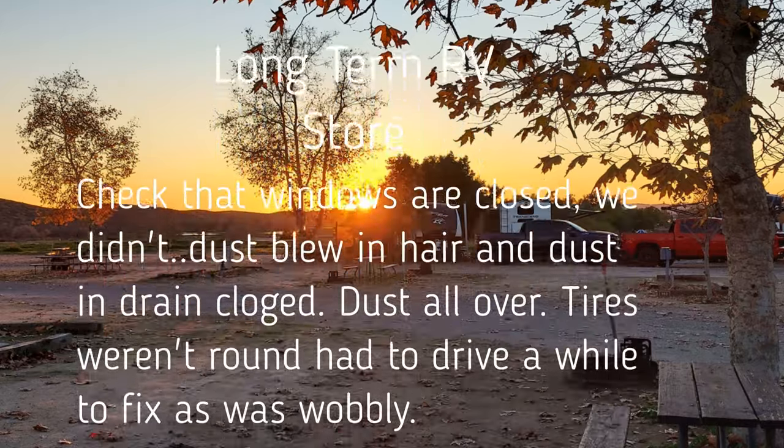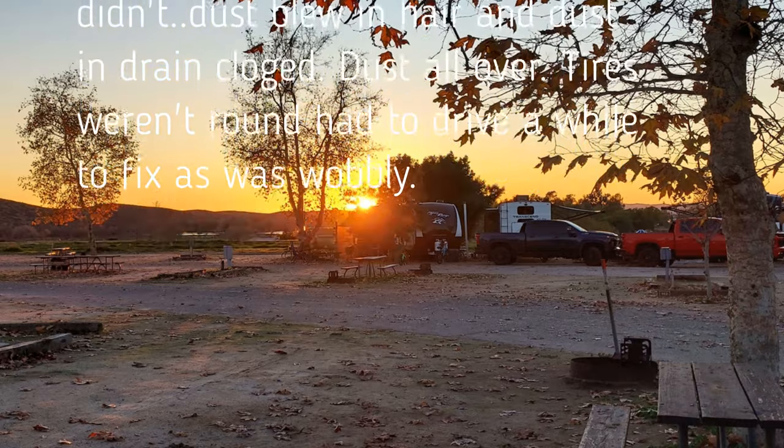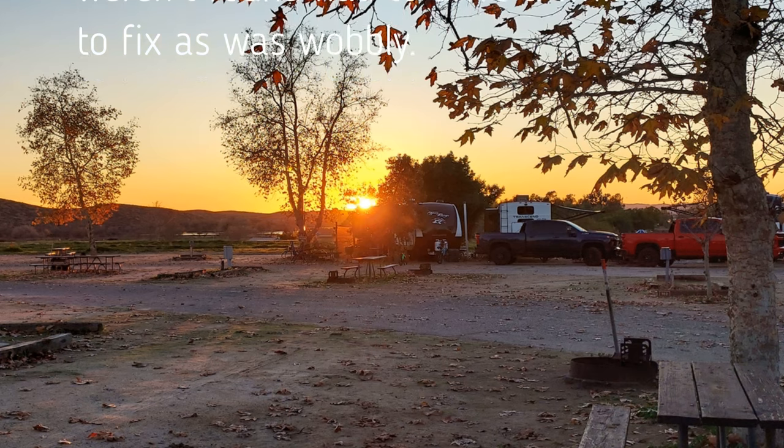I know for sure the roof is pretty dirty. I haven't been up there yet, but I did see one of the seals on the side slide — the opposite side in the master bedroom basically — look pretty dirty. I'm going to need to get up there and at least wipe that off. I really need to do the roof, but the good thing is the new storage location is covered, which I think is worth the extra money.